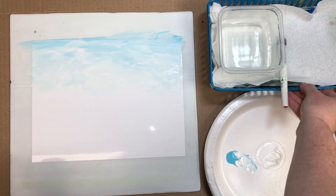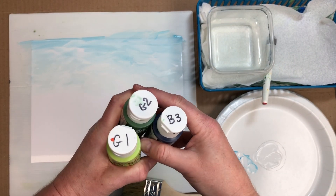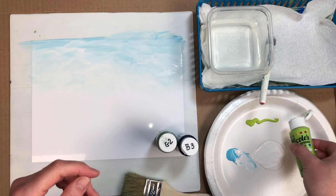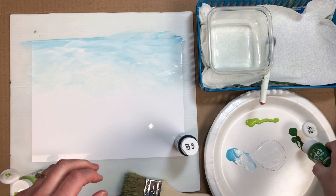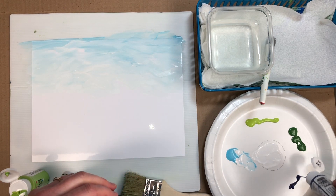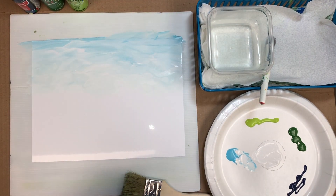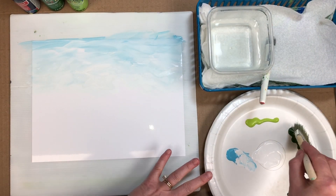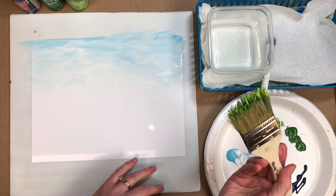Now go ahead and put your brush aside — I like to call that the parking lot. No need to wash it out; we'll be using it again. We're going to use three paints to create background trees: your light green, your medium green, and I used dark blue — but you could also use dark green. Notice how when you squeeze out the paint, you want it to be in a line, not in a puddle; it'll make it easier to load the brush. With the bristle brush, make sure it's damp so it holds the paint better — it should not be drippy.